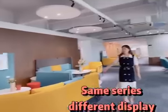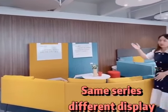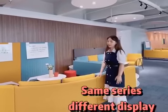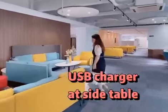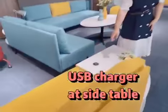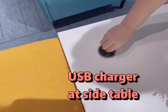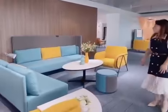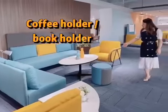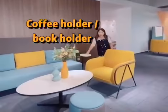As you can see, this sofa is also from the same series — the color is the same, but without a headrest. Here it has a USB charger. This is the side table — we put details here, and this table comes with the sofa.